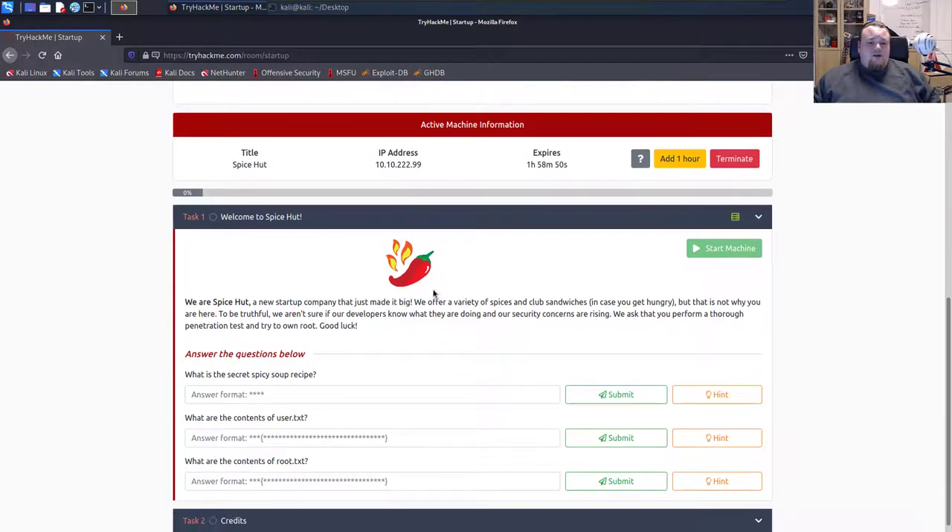The IP address is up and we are at 'Spice Hot' — so it's like Pizza Hut but spice hot instead. It's a new starter company: 'We offer a variety of spices and club sandwiches in case you get hungry. We aren't sure if our developers know what they're doing and our security concerns are rising. We ask you to perform a thorough penetration test. Good luck.'